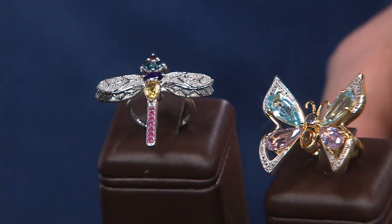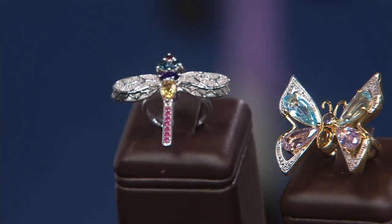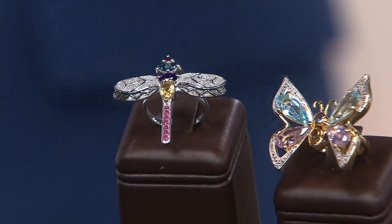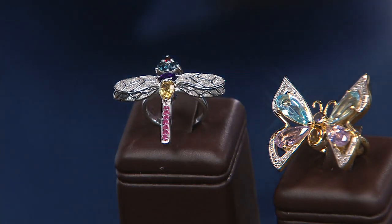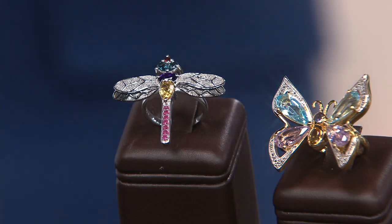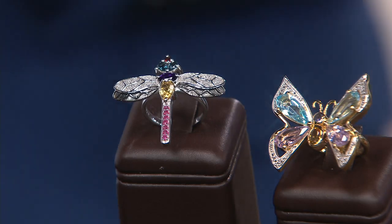All right. How about some fun? How about some whimsy? We've done a lot of chatting about quality of stones and origin of stones, and that's all good, as we now are in the midst of our three-hour grand finale in a 25-hour gem day, and what a gem day it's been.